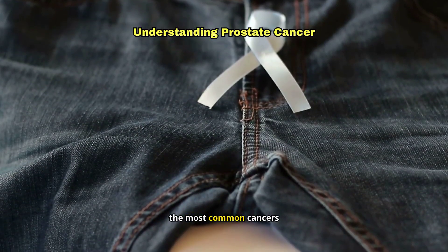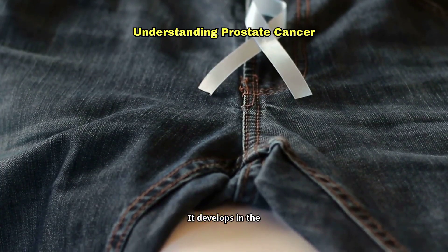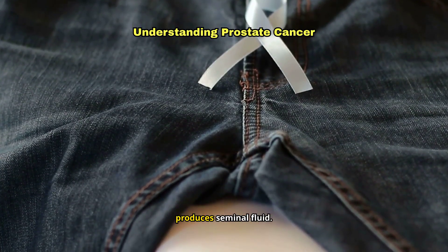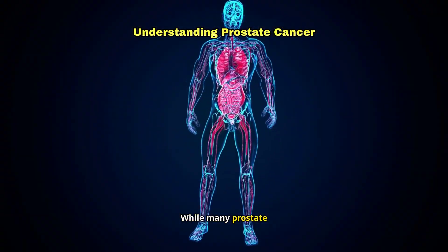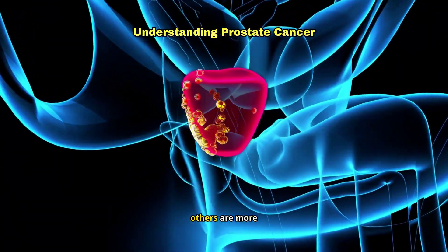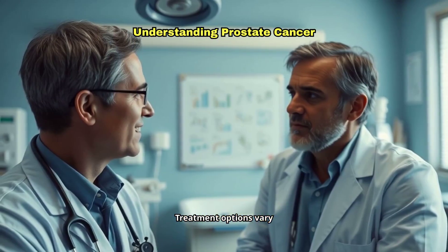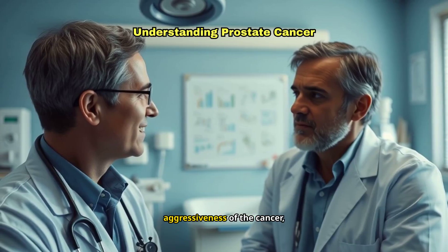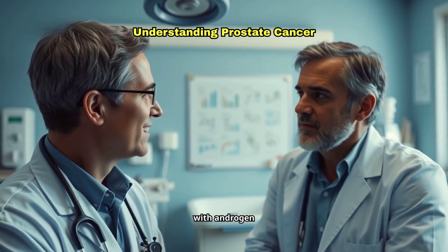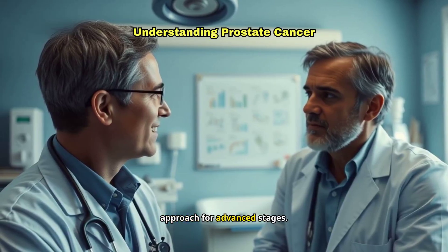Prostate cancer is one of the most common cancers affecting men worldwide. It develops in the prostate, a small gland that produces seminal fluid. While many prostate cancers grow slowly and are confined to the prostate, others are more aggressive and can spread quickly. Treatment options vary depending on the stage and aggressiveness of the cancer, with androgen deprivation therapy, ADT, being a common approach for advanced stages.